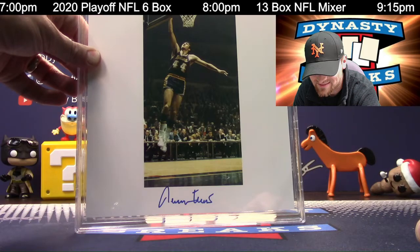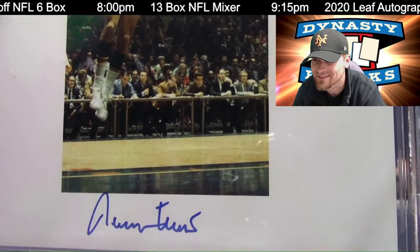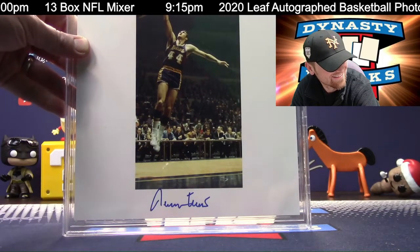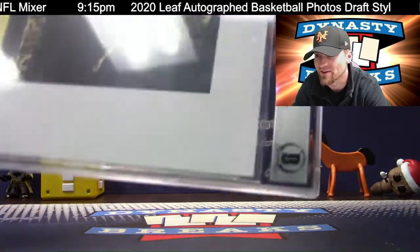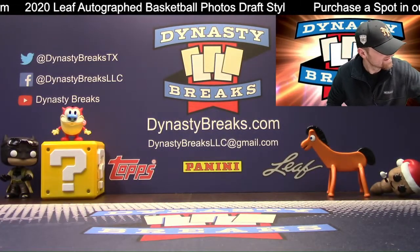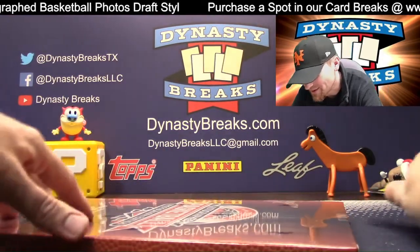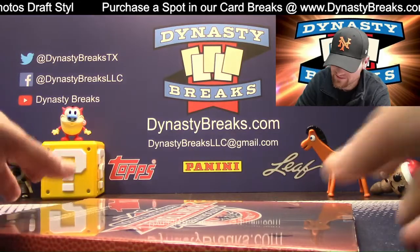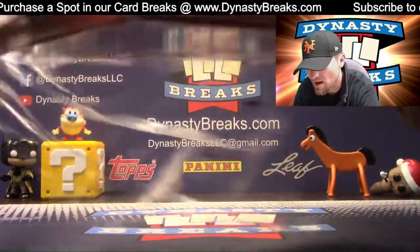Doing a layup. Is this the layup contest? Look at the bench — they look like they're about to judge him or something. Jerry West, Beckett authenticated. We just need the goat, Mandy — I agree. I don't know what I'm going to do if we get the goat. I may have some serious emotional problems.